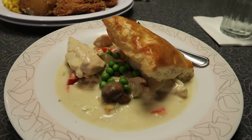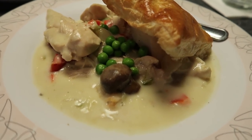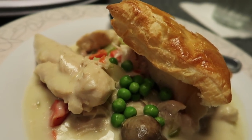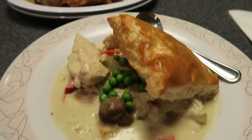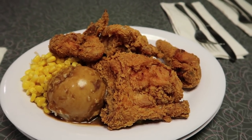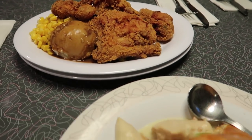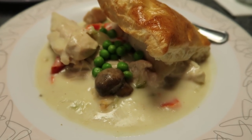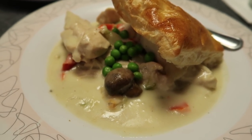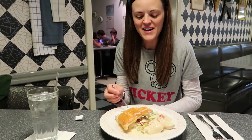Our food came super quick! Here's my chicken pot pie — they make it from scratch. Oh, look at that — cannot wait to try that! Mom and dad got the fried chicken with mashed potatoes and corn, and that looks really good too. That's a lot of food so they're gonna share it, and we'll probably get some dessert later. All right, we're gonna give it a try. I tried a bite and it is delicious — it's creamy, it's good, it's really good!